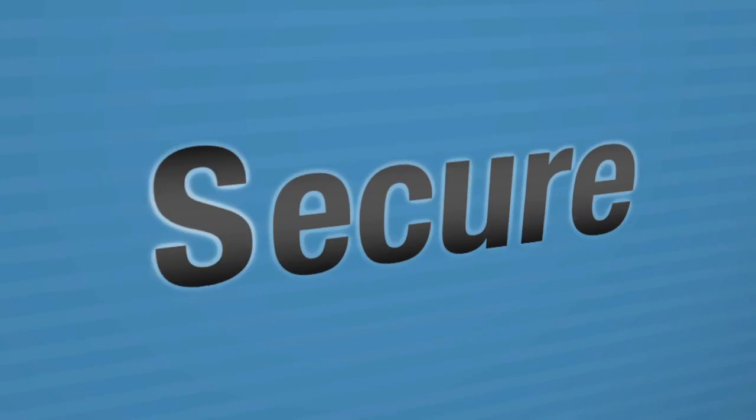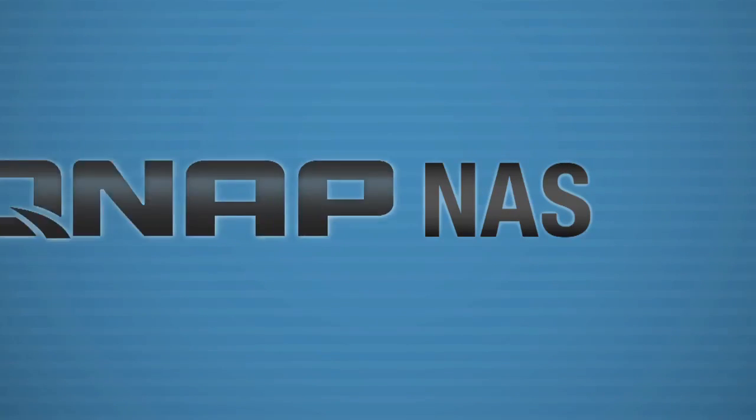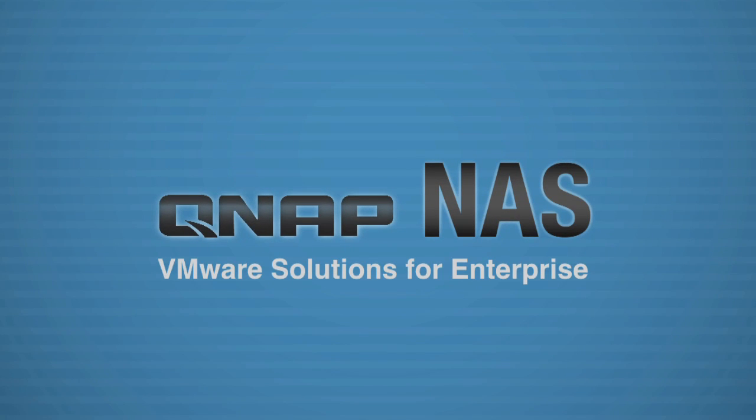If you want to store, share and secure your data, a NAS is the next generation of storage device that can achieve all three simultaneously.